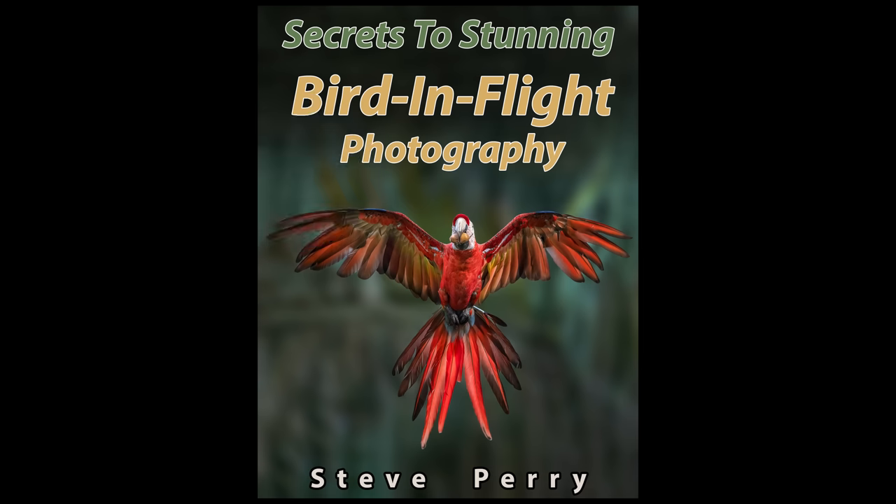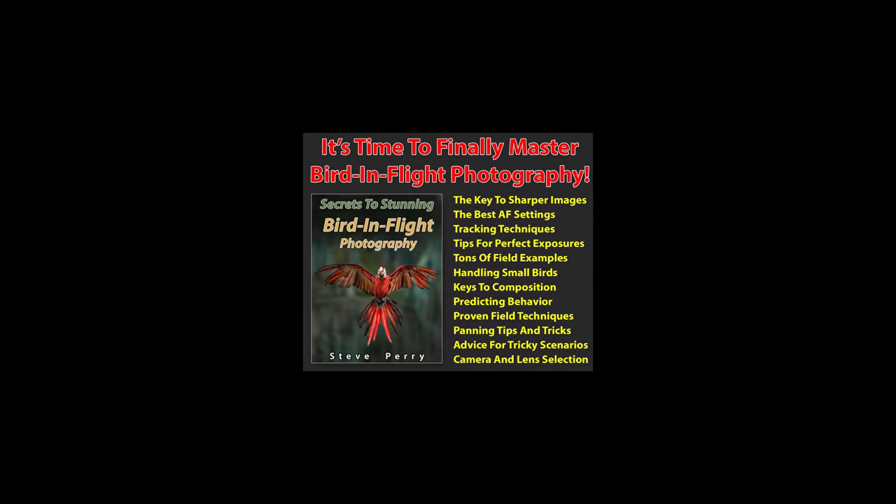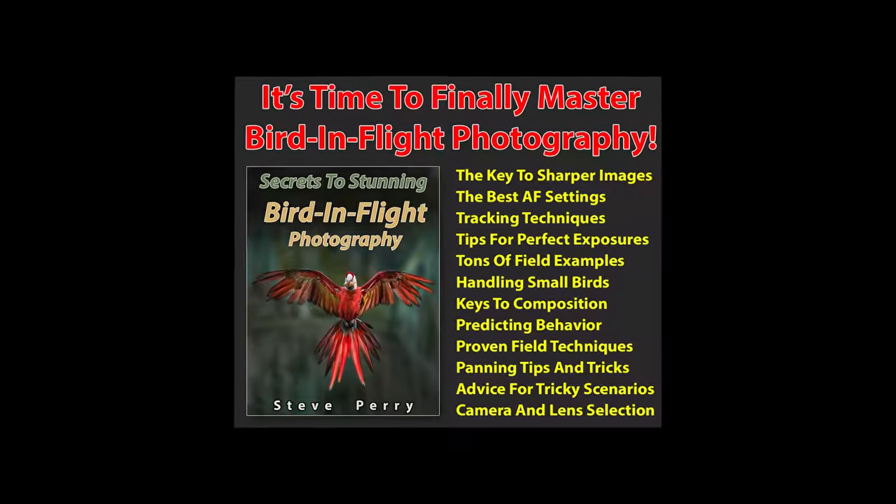See my bird-in-flight book for more details on how this works. The bottom line is that although it's undeniable that faster focusing lenses have their advantages, if you learn how to manage slower focusing optics, you can often enjoy the exact same results — you sometimes just have to work a little bit harder to get there. By the way, if you're a bird-in-flight fanatic like me, make sure you check out my ebook, Secrets to Stunning Bird in Flight Photography.